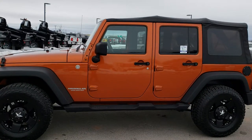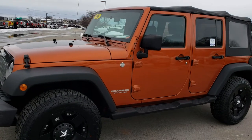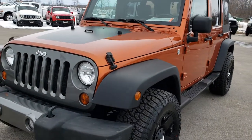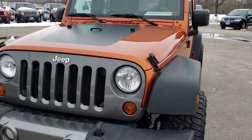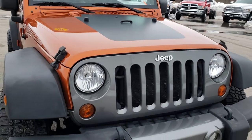This is stock number 9502. We are here at Summit Automotive in Fond du Lac, Wisconsin — your new and used Jeep Wrangler Headquarters. Today we are checking out this super clean 2010 Jeep Wrangler Unlimited Sport with the Mountain Edition.